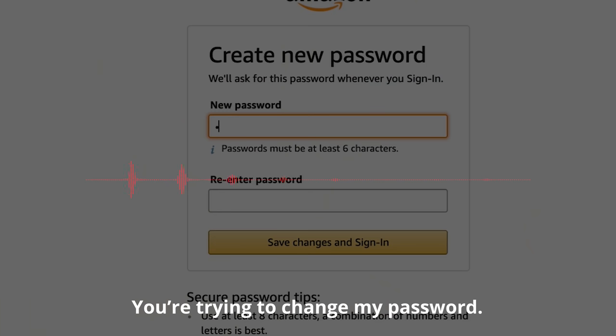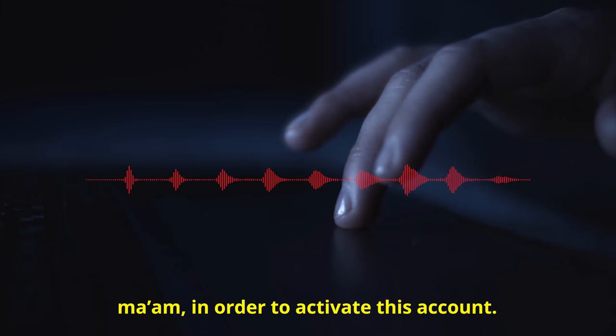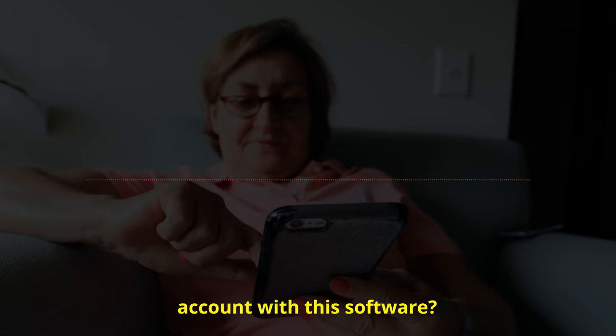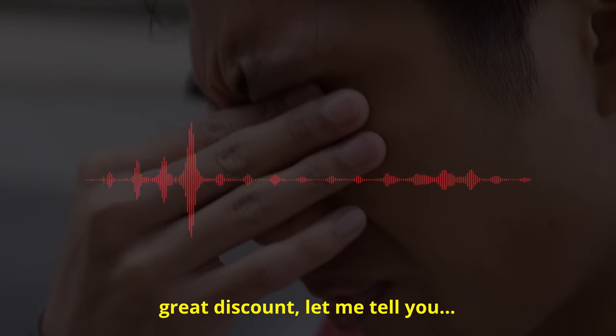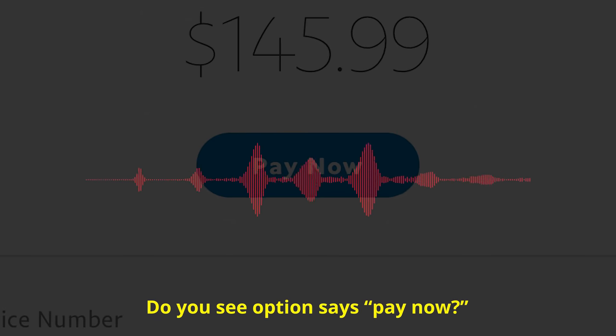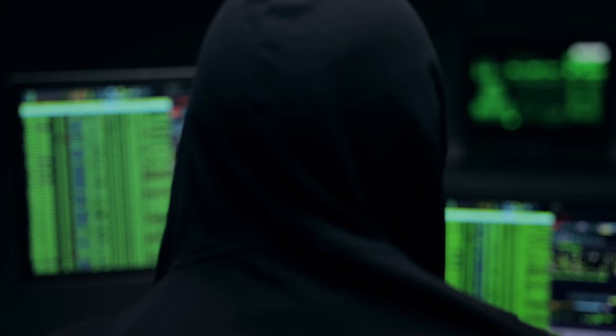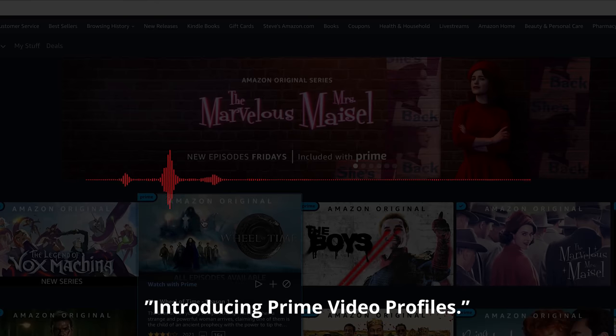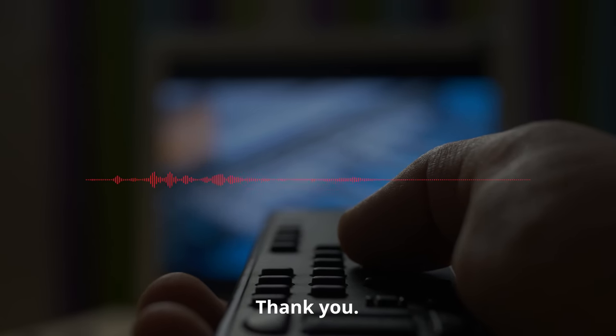When the victim asks if he's trying to change her password, he says 'we are setting up a default password in order to activate this account.' Once the scammers convince victims they need to pay up, they send an invoice charging anywhere from $50 to $300 depending on how many years of the fake premium service they want. This money isn't going to Amazon — it goes straight into the scammer's bank account. Once they have the money, they simply enter the code and the TV is up and running.